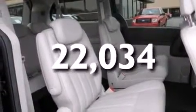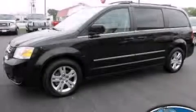This vehicle has fewer than 23,000 miles on the odometer. We invite you to contact us today to learn more about this vehicle.